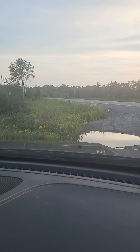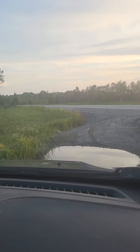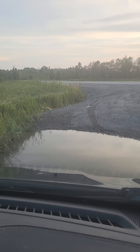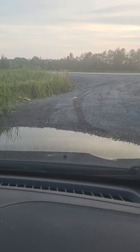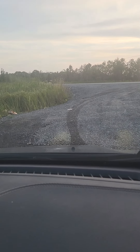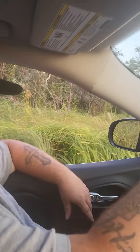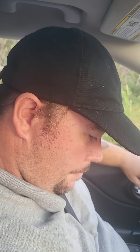Alright guys, here we go — we're going to go through this water again. Man, Jeeps are awesome. That was anticlimactic for an ending. Alright guys, thank you very much for letting me be me. We'll see you in the next video. Bye-bye.